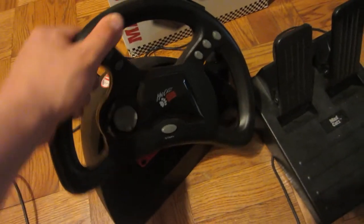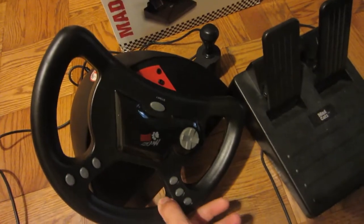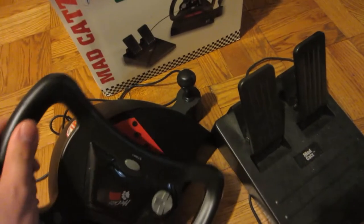Maybe it's insanely rare, or maybe I'm an idiot. But there it is — it's a Sega Saturn wheel, a lot like the Dreamcast wheel.